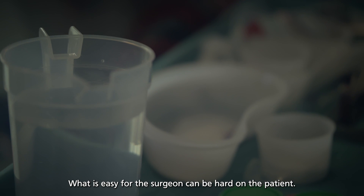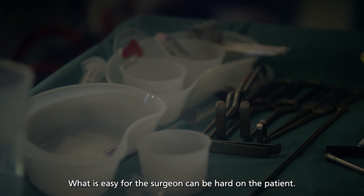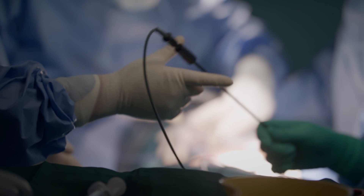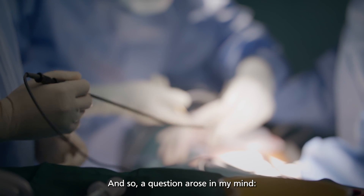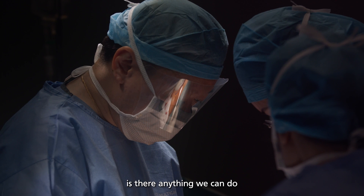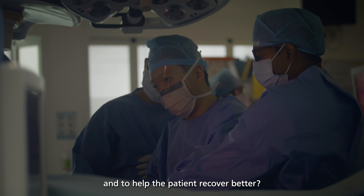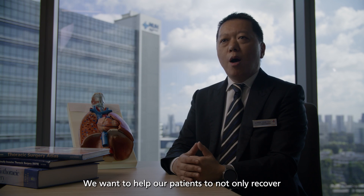What is easy for the surgeon can be hard on the patient. A big cut can create a fair amount of pain for the patient, and so a question arose in my mind: is there anything we can do to minimize the pain for the patient and to help the patient recover better? We want to help our patients to not only recover, but recover as quickly and as painlessly as possible.